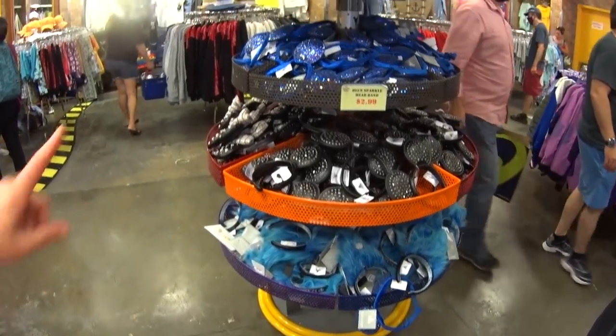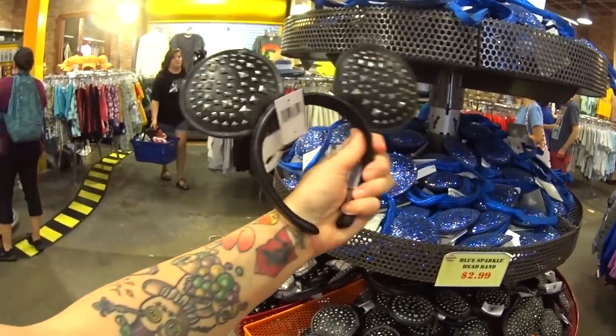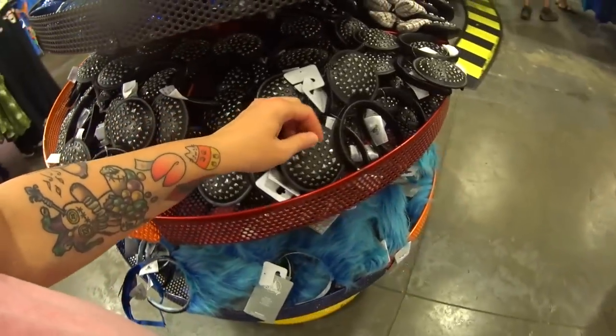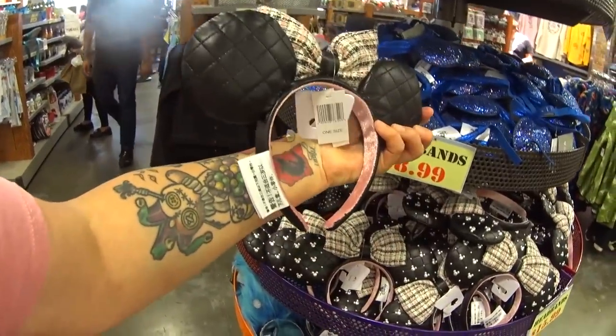Here are the ears, guys. These are $2.99. I don't recall seeing these here before. Ear hats are $29.99 in the parks unless otherwise marked. Here they're around $7.99 — they do vary. This is the new recent edition, showed this in last week's video.